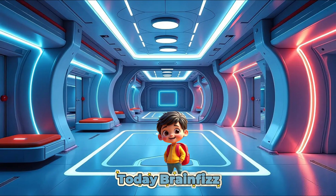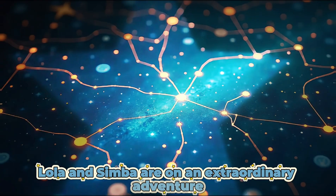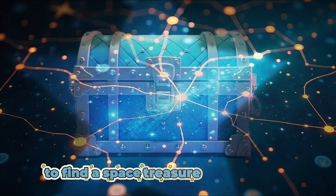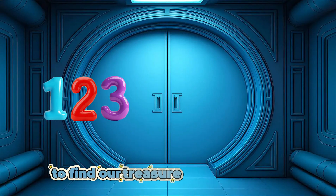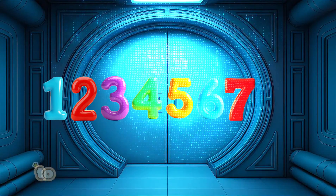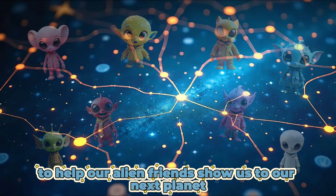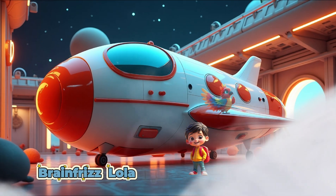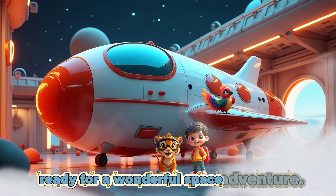Today Brain Fizz, Lola and Simba are on an extraordinary adventure to find a space treasure chest on a far distant planet. To find our treasure, we must find 8 numbers on the spaceship doors to help our alien friends show us to our next planet. Brain Fizz, Lola and Simba are boarding the huge spaceship ready for a wonderful space adventure.